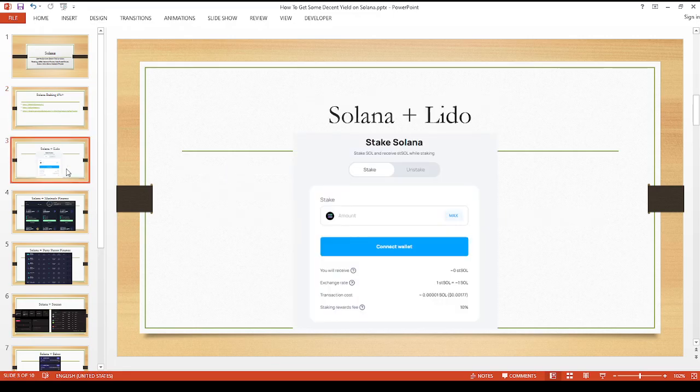Let me go on to the first option: Lido. I've talked about Lido before in some of my other blog posts. A lot of people are familiar with them from the Ethereum ecosystem, and they're also available on Terra Luna and now on Solana. Right now they're sort of in progress — you can stake your Solana tokens with Lido and get around six percent, and what they'll give you in return is what they call the stSOL token.